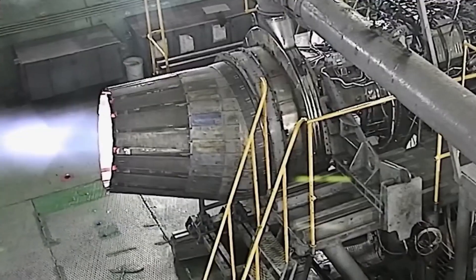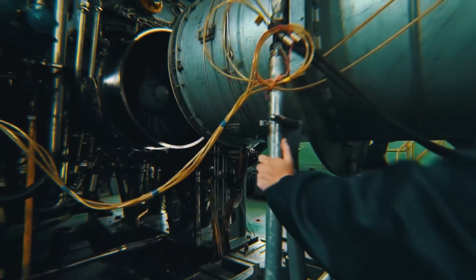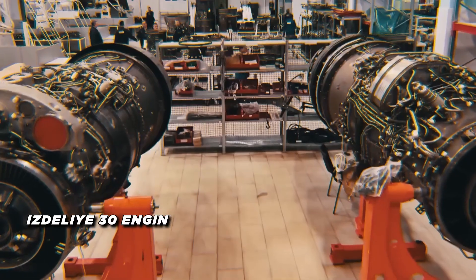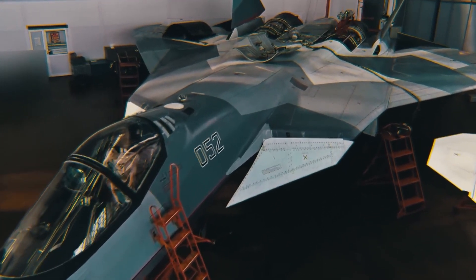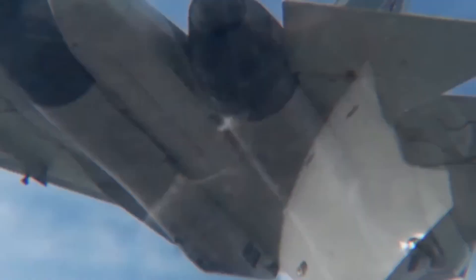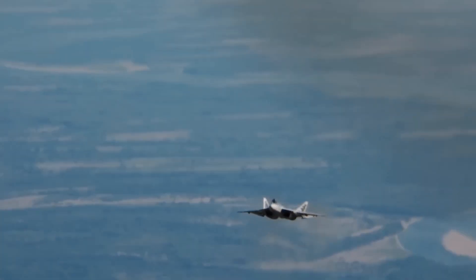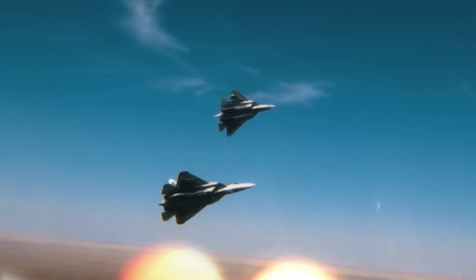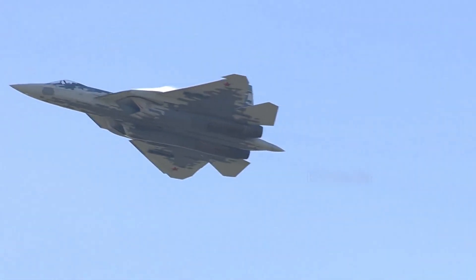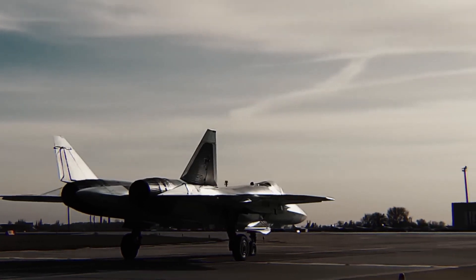The Su-57 is powered by twin Saturn AL-41F-1 engines, with future versions expected to use the more powerful Izdeliye 30 engines. While the Su-57 doesn't have the same supercruise capability as the F-22, it compensates with supermaneuverability — pulling off extreme aerial maneuvers like the Cobra and the Kulbit. These moves can be the key to evading a missile or gaining the upper hand in close-quarters combat, making the Su-57 a formidable opponent in any scenario.